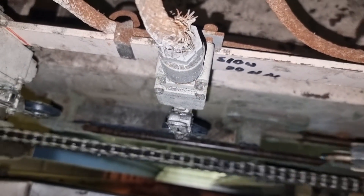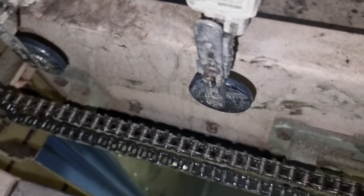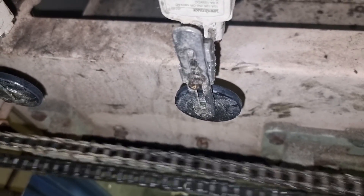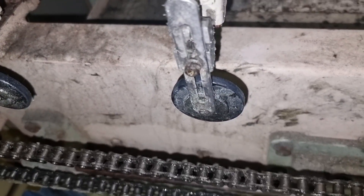After putting lubricants on the limit switches, this is now their condition — as you can see they are now freely releasing. I tried the opening and closing of the door plenty of times until I was satisfied with the current condition.